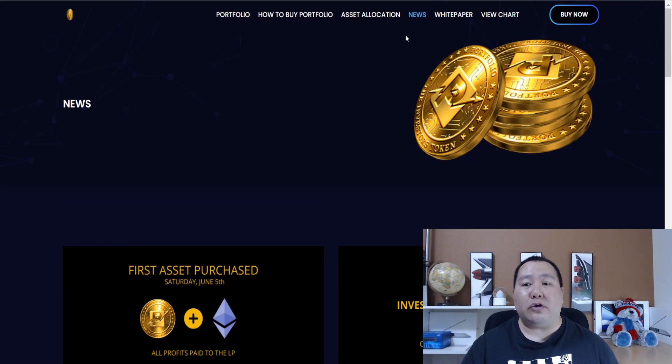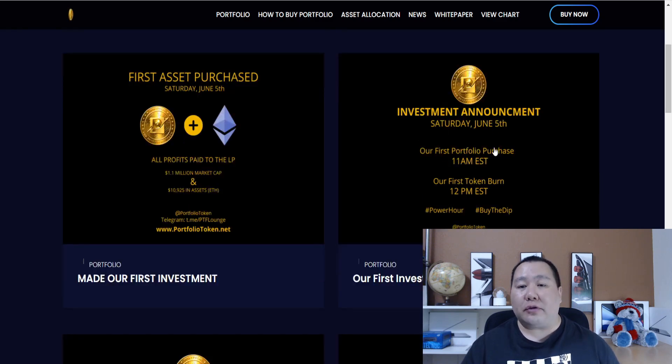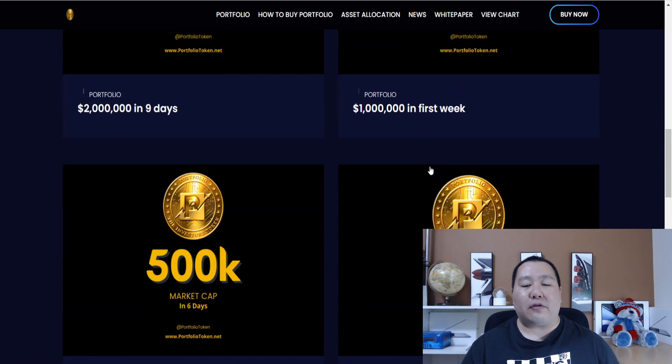If you guys click on the news section, it goes over different assets that they're purchasing. Right here, for example, they purchased $10,000 worth of Ethereum, and they're purchasing other tokens as well. They have been growing ever since they launched.